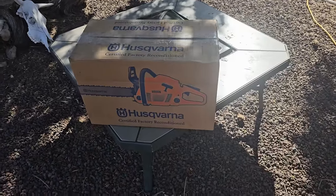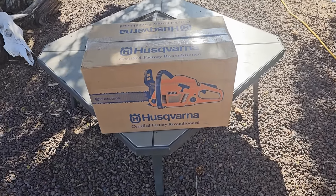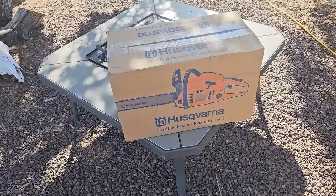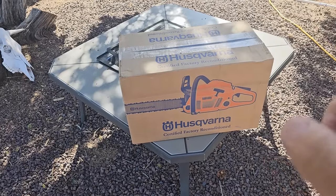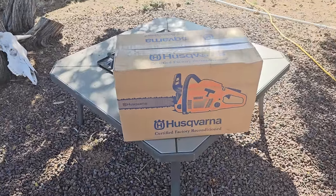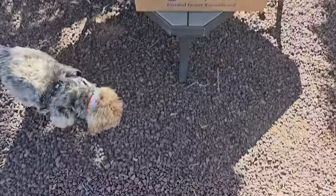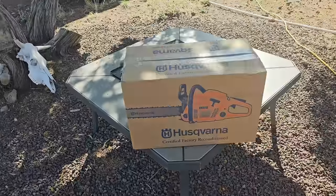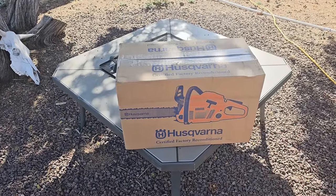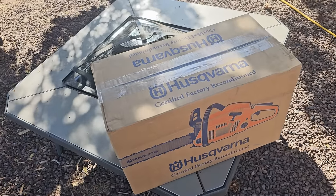I was looking on Amazon at new chainsaws and I was torn between a Stihl and a Husqvarna. I talked to my buddy JD and he told me to get a Husqvarna — they crank easier, they're made real well. I looked on Amazon and then switched over to eBay and found that Husqvarna sells their refurbished, factory reconditioned units for about 30% less off new. This is an 18-inch bar chainsaw. Tucker, I'm making a video. Sorry.